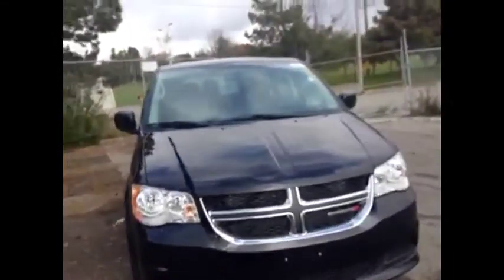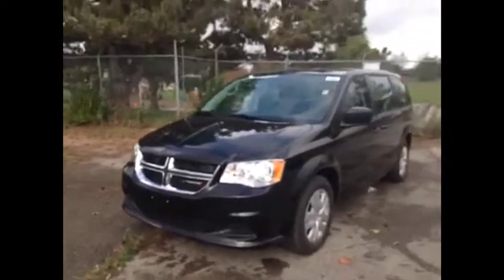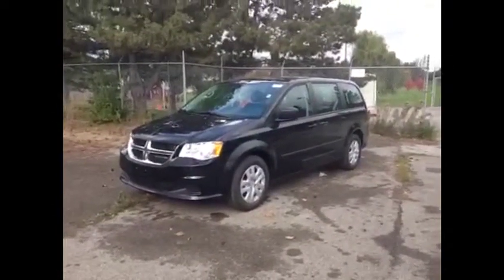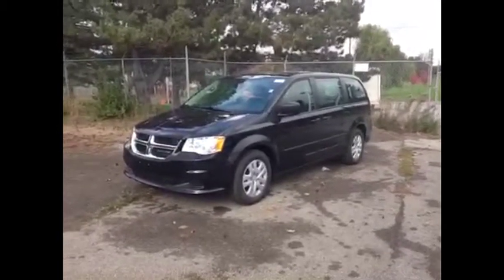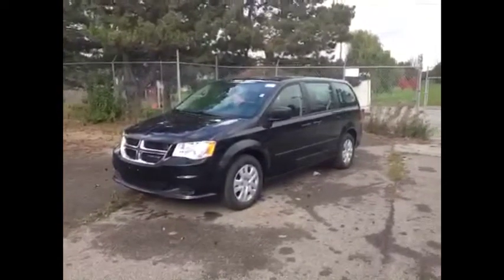You can come check it out at McIver Dodge Jeep. We're located at 17615 Yonge Street in Newmarket, Ontario, right across from Upper Canada Mall. You can call us about this van at 1-800-803-8831 or visit us online at www.McIverDodgeJeep.com. Thanks, guys.